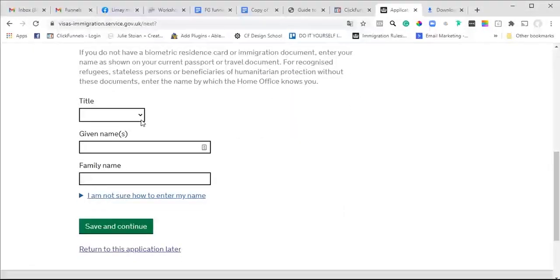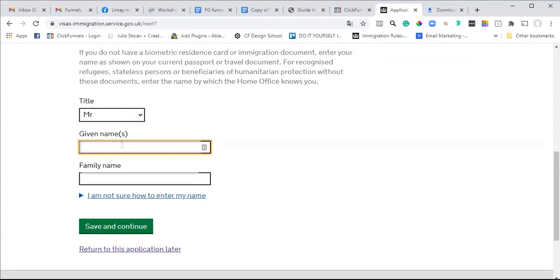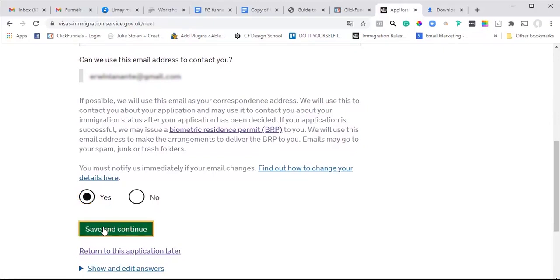It asks for your name: Mr or Miss, and then the given name. The given name will include your middle name, so be very clear about that - you don't want to put your middle name in the family name field. The family name should only be one name unless it's hyphenated, or if you're a Spanish citizen where you have multiple family names. It also asks for any other names - have you ever been known by another name?